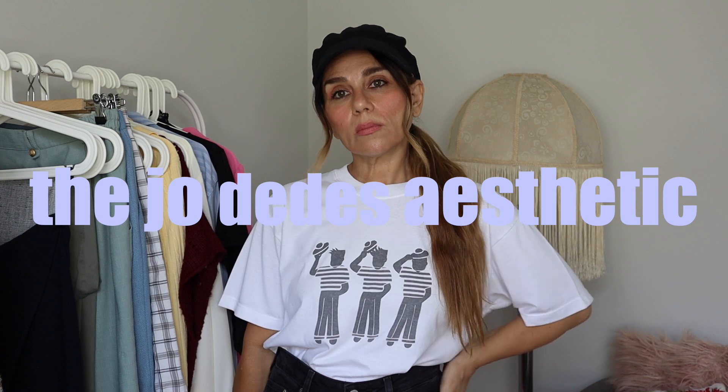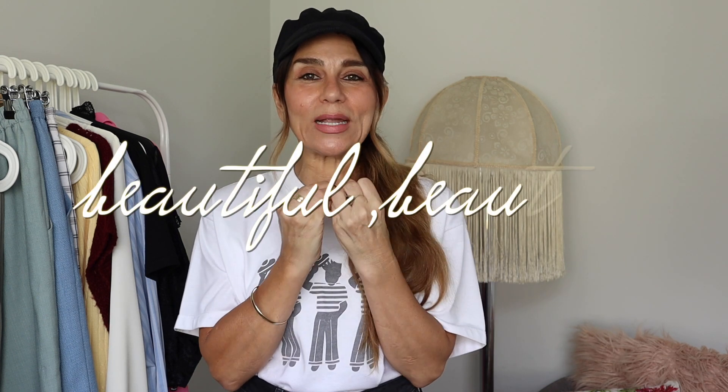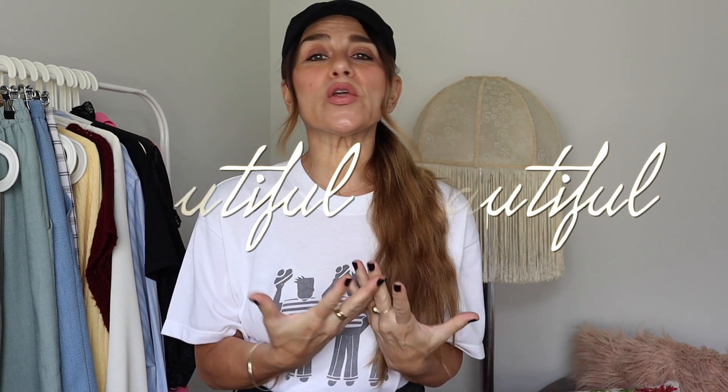Oh my god, what is this look with my hair? Far out, I need to do something about this hair. Welcome back to my channel, my sweet friends — I have just a beautiful collection of vintage clothing to show you guys today.